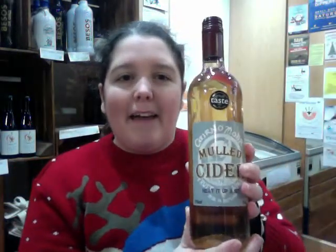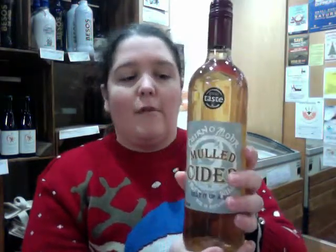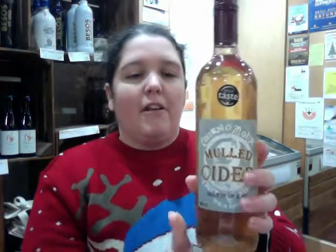We've also got a mulled cider - so that's that one there. That one is an alternative again to mulled wine, you can heat that one up. It's made with 100% apple juice. Delicious.